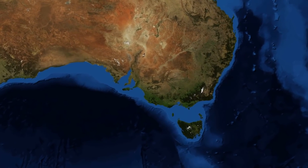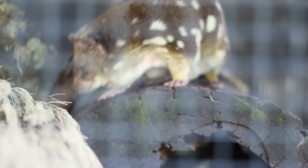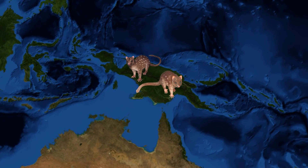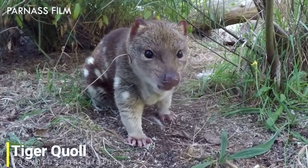For our first species we'll be heading over to Tasmania, as we have the eastern quoll. Now there are 6 species of quoll alive today, 4 living in Australia and 2 being found in New Guinea. These creatures are carnivorous marsupials, and feed on almost anything smaller than them.